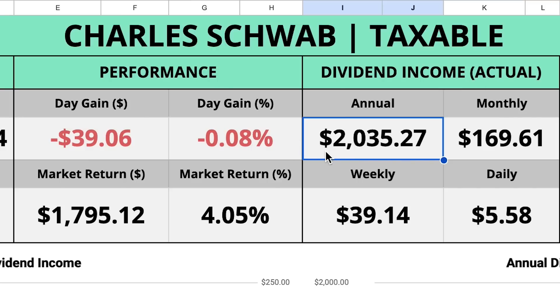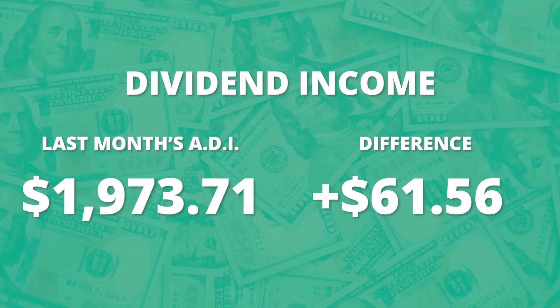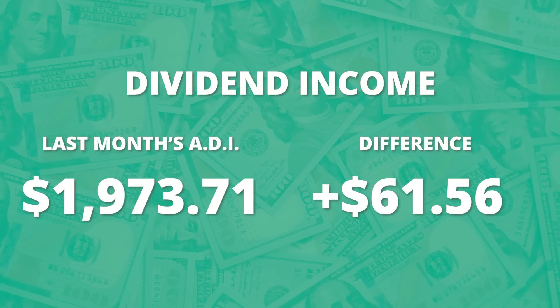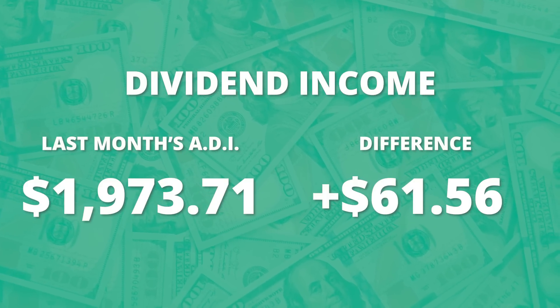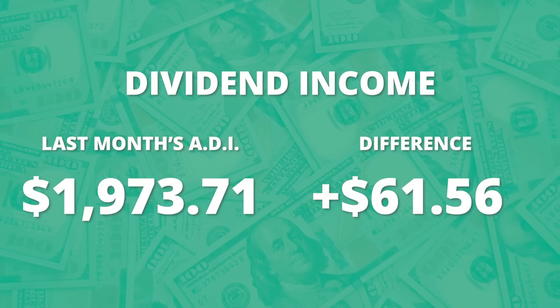Going back to my spreadsheet, looking at my annual dividend income, this is sitting at $2,035. I just hit $2,000 in here, which is a really cool milestone. Just in the last month, my annual dividend income jumped over $60 — my recording at the start of April was $1,973. So quite a big jump in annual dividend income just in the last 30 days.